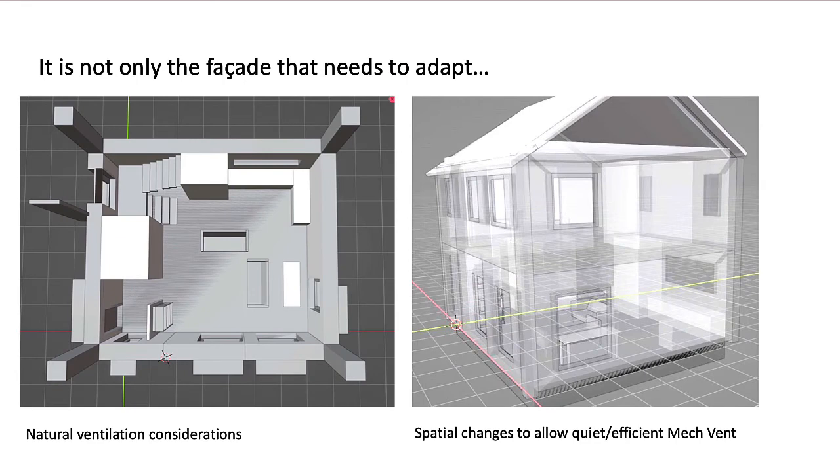But it's not only the façade that needs to adapt. A Passive House building will include mechanical ventilation with heat recovery to maintain air quality, if we choose to close the windows. So our design process also needs to ensure that natural ventilation is a viable option. We'll cover those in our next video.